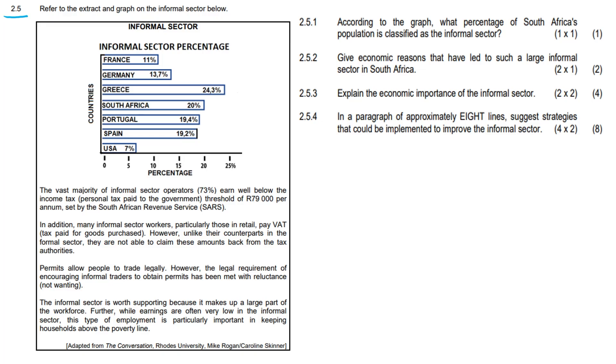Referring to the extract and graph on the informal sector: the vast majority of informal sector operators — 73 percent — earn well below the income tax threshold of 79,000 rand per annum set by SARS, the South African Revenue Service. In addition, many informal sector workers, particularly those in retail, pay VAT — tax paid for goods purchased.